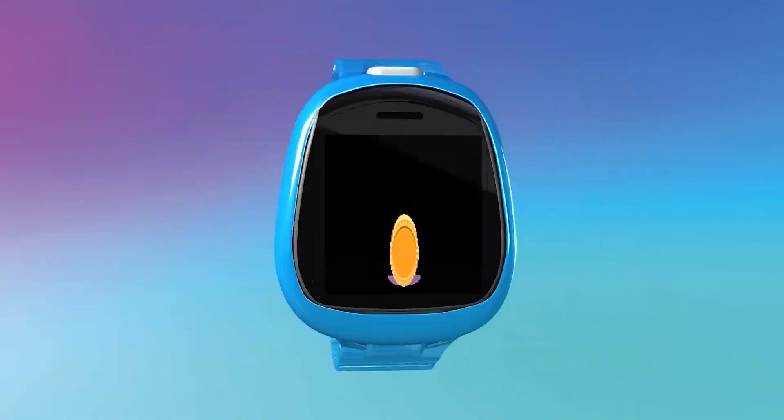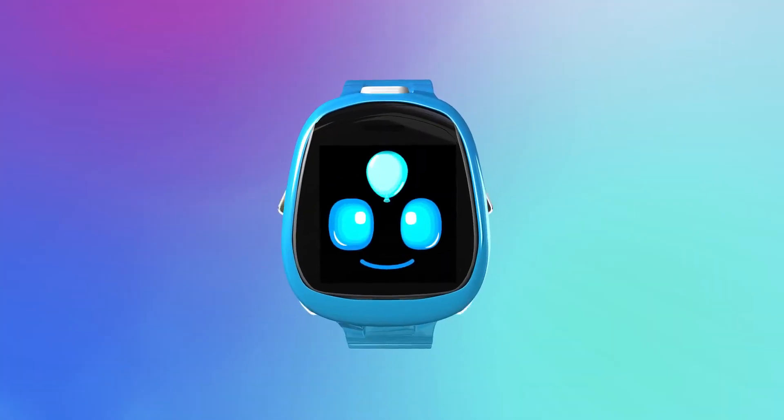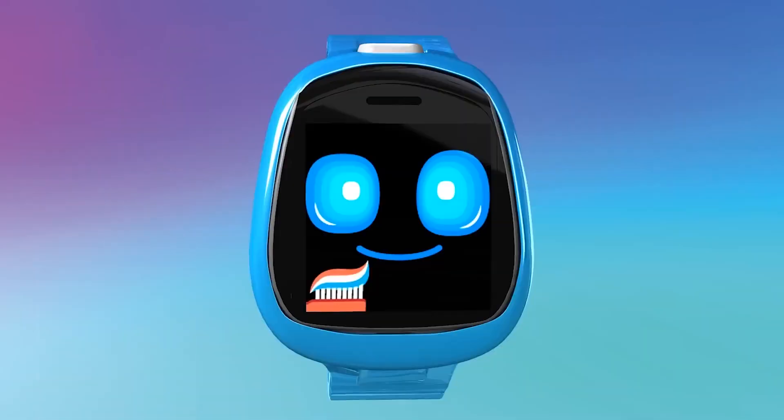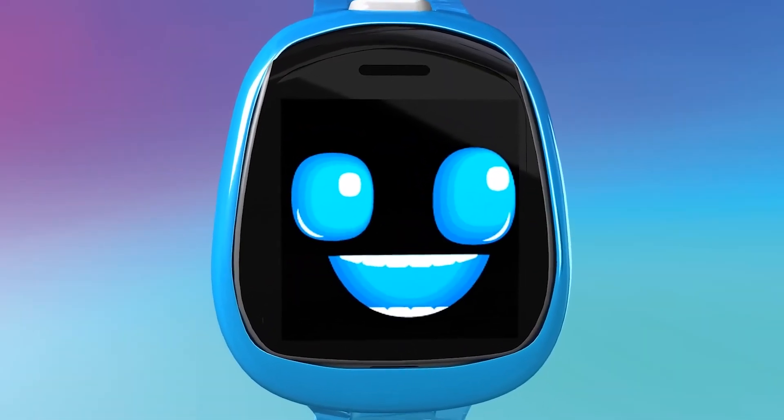Earn points and be rewarded. Some rewards Toby loves and some not so much. Keep it active with fitness challenges and track your stats. Use timers and alarms for everyday activities.